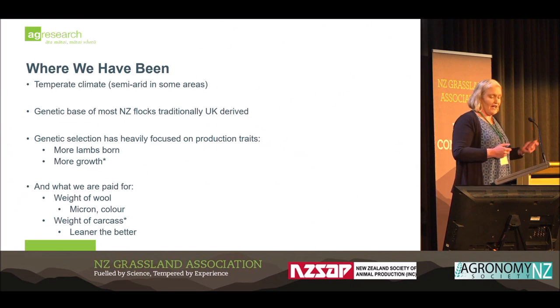We have had an emphasis on the weight of wool, which has recently been removed, coming from strong wool farming within the Sheep Improvement Limited. That emphasises wool weight, micron, and wool colour. But the key driver for a lot of sheep farmers at the moment is carcass weight, with a heavy emphasis over the last number of decades on being leaner is better.